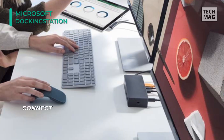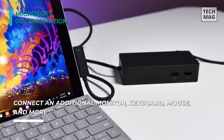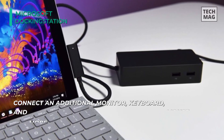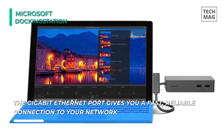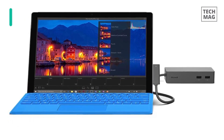This dock uses Surface Connect technology, enabling the high-speed transfer of video, audio, and data over a single cable, keeping your desk clutter-free. The Gigabit Ethernet port gives you a fast, reliable connection to your network. Additionally, it's easy to use by attaching your accessories to the Surface Dock and attaching a magnetic Surface Connect cable to your device.